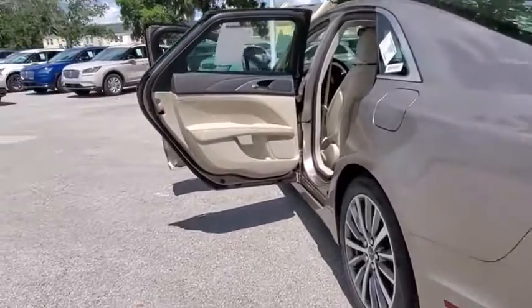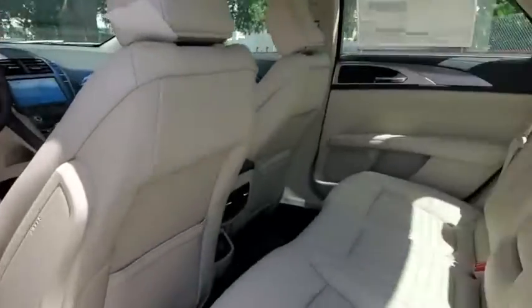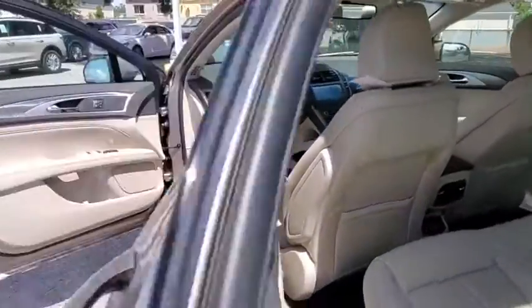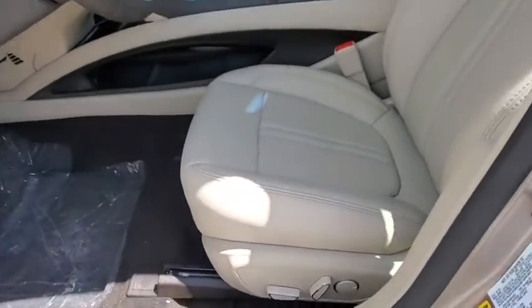Here are some of this vehicle's great options: backup camera, remote engine start, keyless entry, power passenger seat, traction control, stability control, steering wheel audio controls, lane departure warning, anti-lock braking system, Bluetooth.